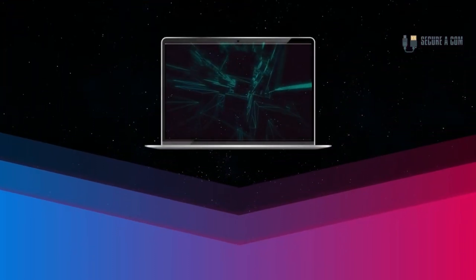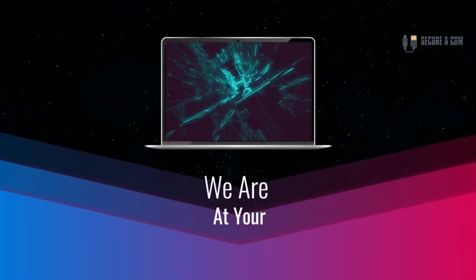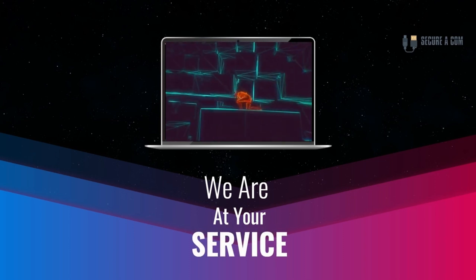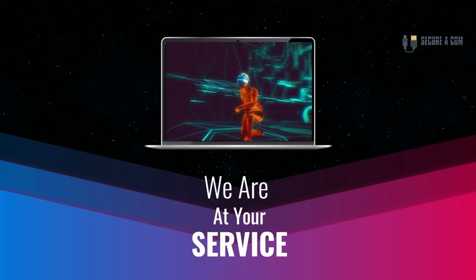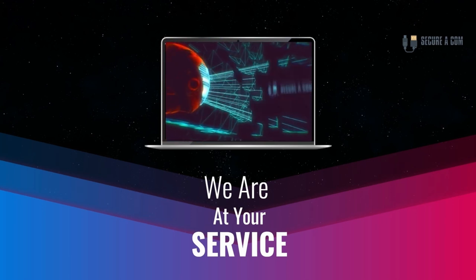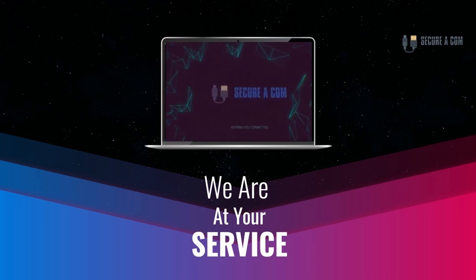Hey guys, it's Jason here from Securicon. If you're in need of some internet help - whether that's getting a fault fixed like a bridge tap, an issue on your NBN service, or new cabling and sockets installed - we provide a range of services. There'll be some links underneath this video where you can click through to our website and book our service.